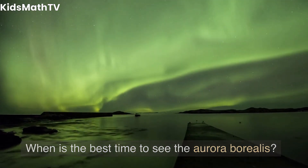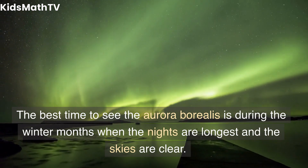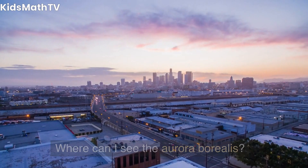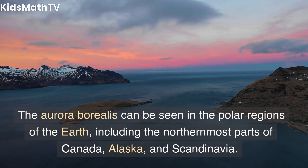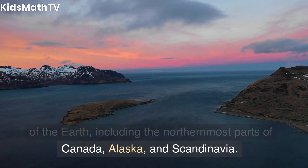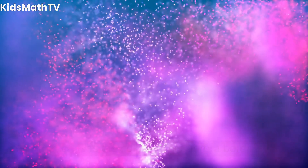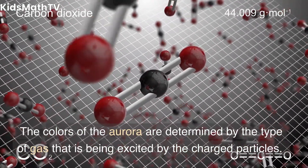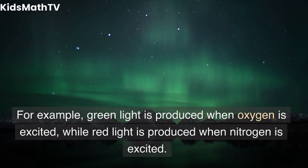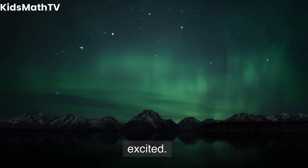When is the best time to see the aurora borealis? The best time is during the winter months, when the nights are longest and the skies are clear. Where can I see the aurora borealis? It can be seen in the polar regions, including the northernmost parts of Canada, Alaska, and Scandinavia. What causes the colors? The colors are determined by the type of gas being excited — green light is produced when oxygen is excited, while red light is produced when nitrogen is excited.